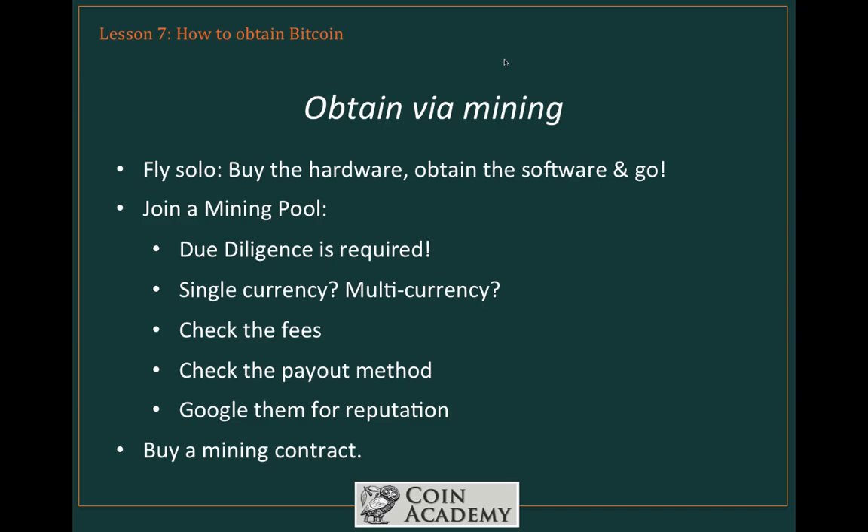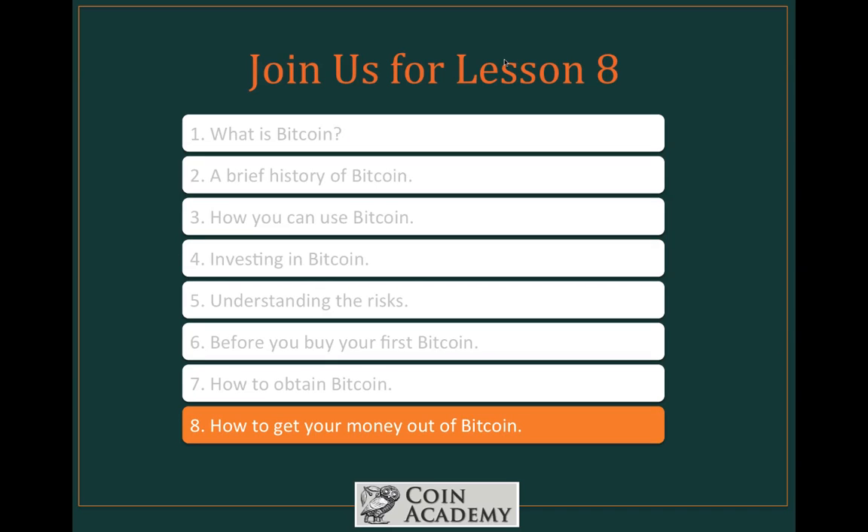So there you have it — six different ways to obtain Bitcoin. One of them is bound to be right for you; you just need to find out what you're comfortable with. For many people it begins by obtaining Bitcoin from a friend or colleague, and from there they move on to exchanges or accepting it for goods and services. That's the end of this lesson. Our final lesson is coming up next, in which we tackle the topic of how to get your money out of Bitcoin. Thanks for joining us.